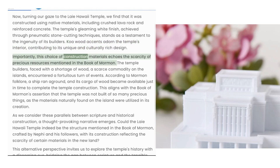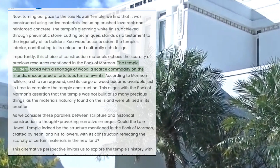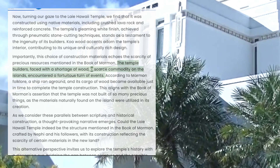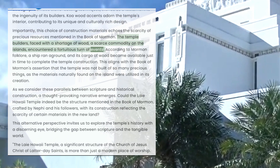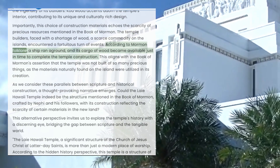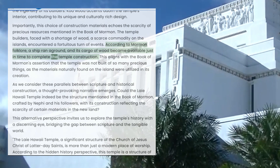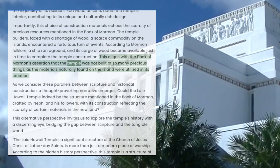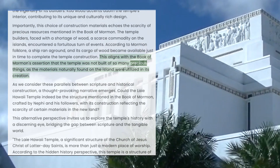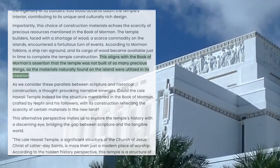Importantly, this choice of construction materials echoes the scarcity of precious resources mentioned in the Book of Mormon. The temple builders, faced with a shortage of wood — a scarce commodity on the islands — encountered a fortuitous turn of events. According to Mormon folklore, a ship ran aground and its cargo of wood became available just in time to complete the temple construction. This aligns with the Book of Mormon's assertion that the temple was not built of so many precious things, as the materials naturally found on the island were utilized in its creation.